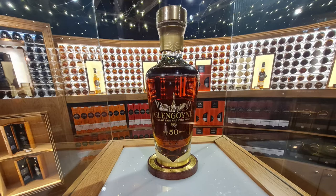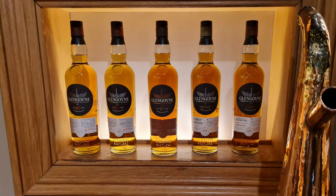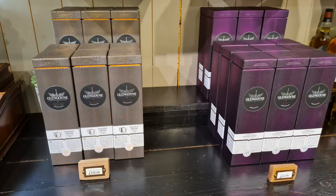Look at this — the Glengoyne 50-year-old. Isn't that amazing? No thank you — the price, that is. I like the bottle design and I like the label. Well done there.